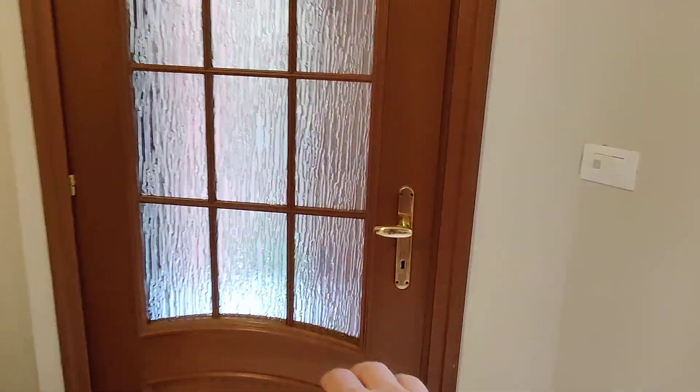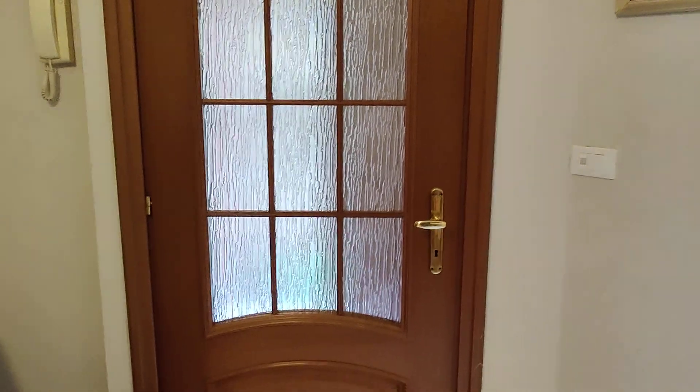This is the entrance and it has a double door, so it helps with both safety and noise — the apartment is very quiet.